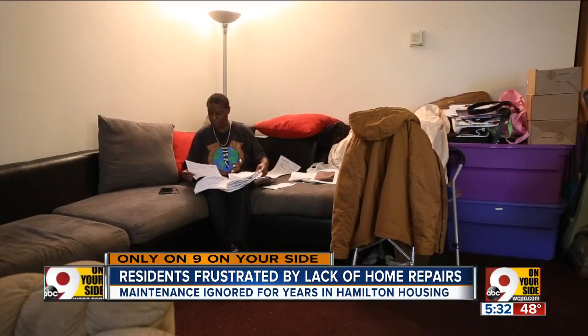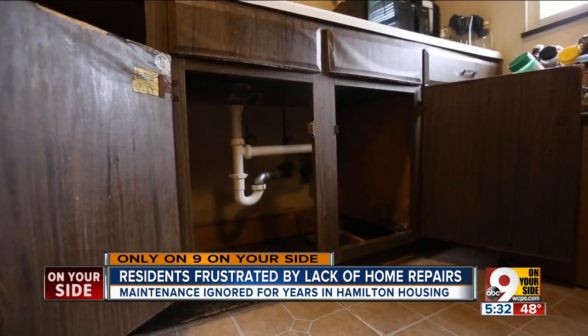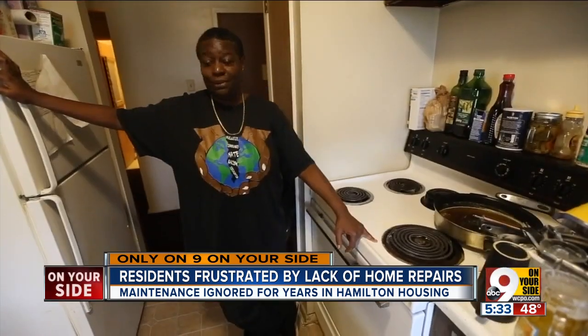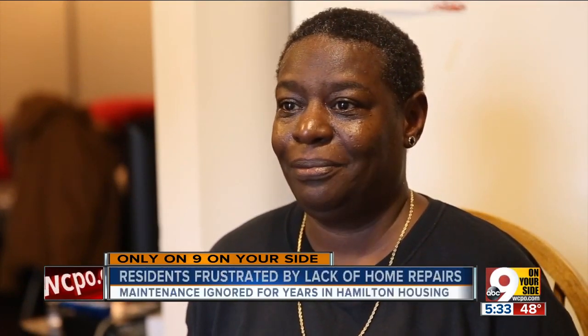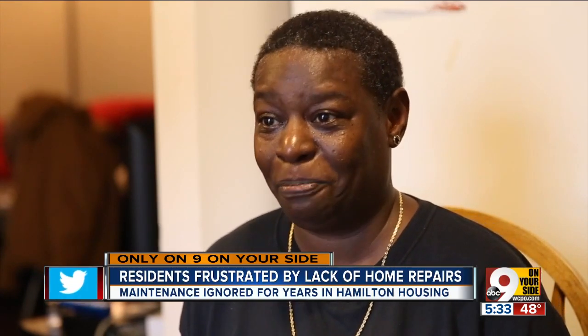Tina Jones has lived at the Nealon Park Apartments for 14 years. She has a leak in her ceiling, mold growing in her cabinets, water damage throughout her apartment, and only one stove eye that works. "So I use this one eye. I don't really feel like this is home. I just basically come in, lay my head down — I really don't want to, but I lay my head down because I'm paying my rent."